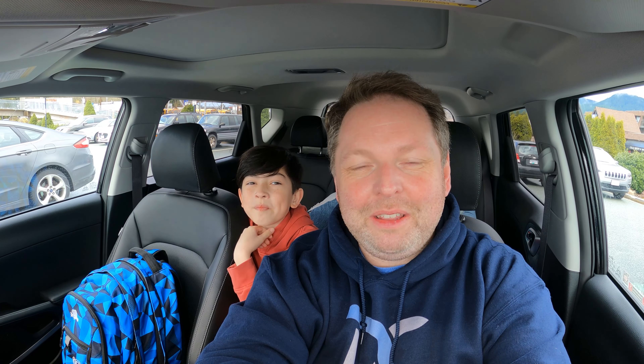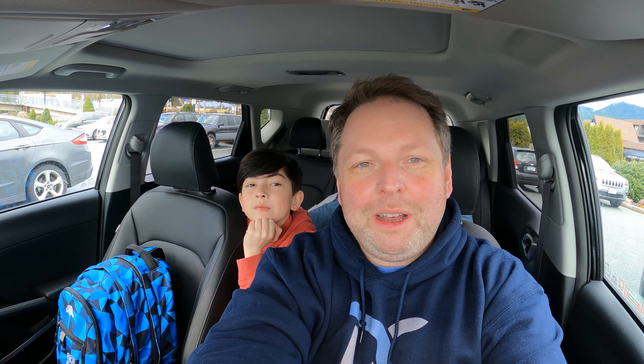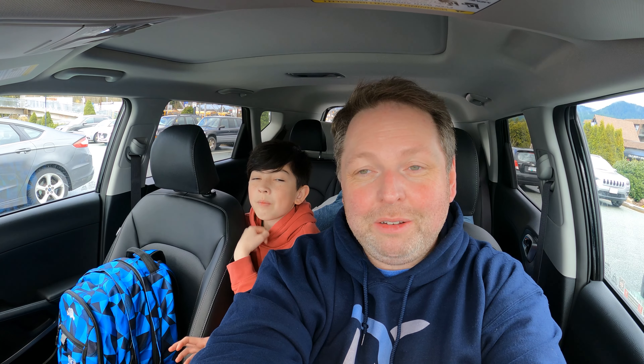Hey Austin, what are we doing today? We are going to be camping in the car. So we have decided, because it's spring break still and Austin is still around, that we are going to go and try to do some Kia Soul EV car camping tonight. The Kia has a camping mode, so we're going to try it out and see how good it is.